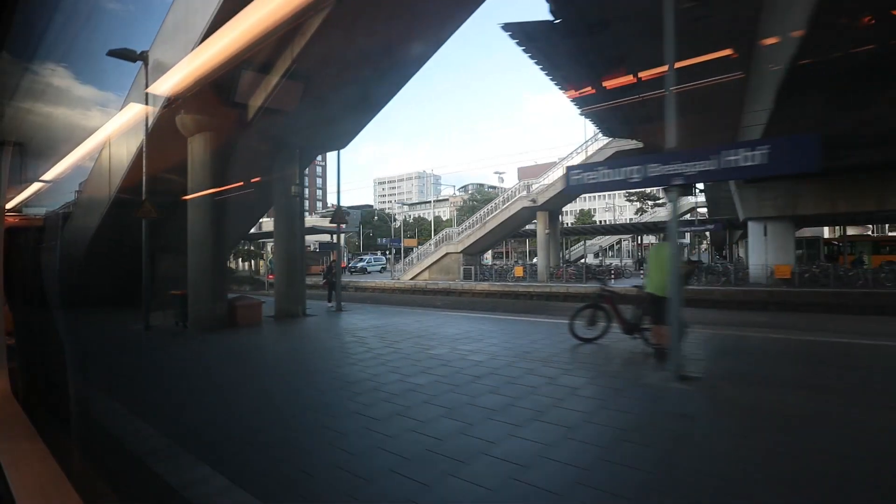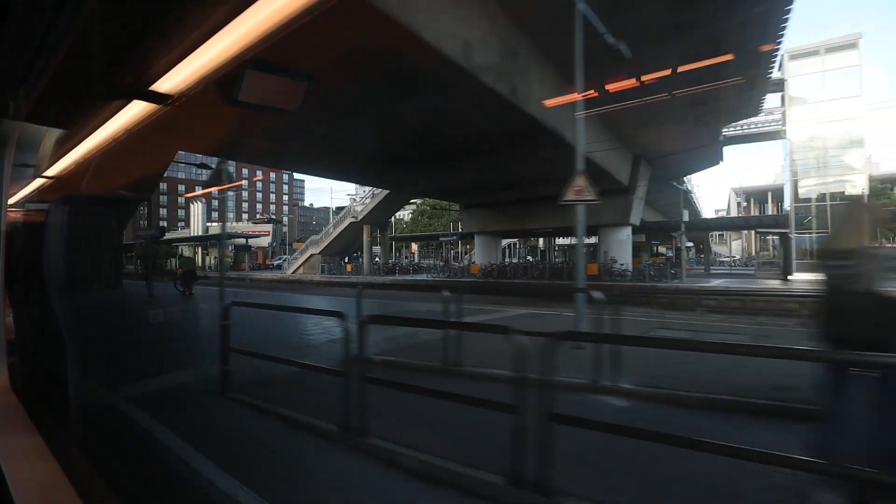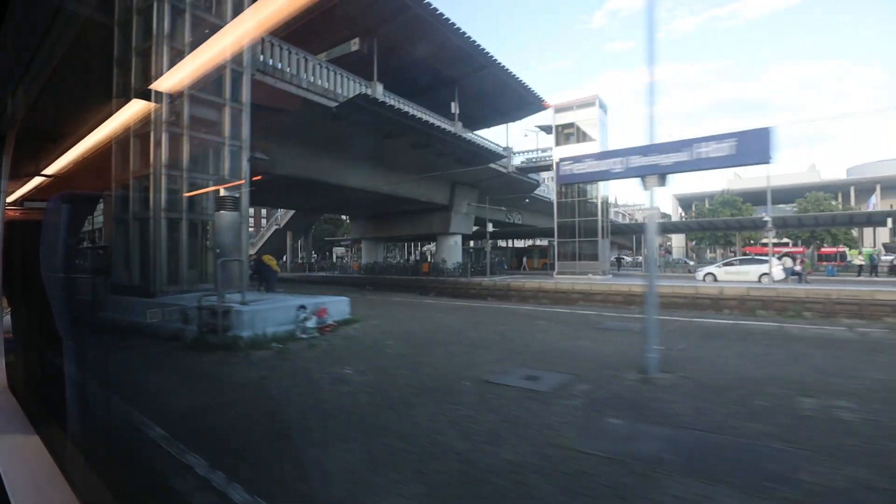Here we are stopping at one of the intermediate stations at Karlsruhe. And this is us departing from Freiburg, which is the last station in Germany on this trip. We just left Freiburg im Breisgau, and the next station is Basel Bad Bahnhof — the first of two train stations in the city of Basel. The one after that is Basel SBB, which is the terminus of this train today. It was originally scheduled to go all the way to Interlaken in Switzerland, but because of the massive delays it will stop at Basel SBB.